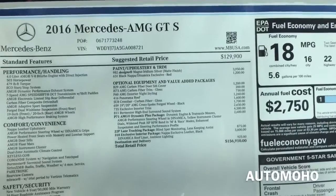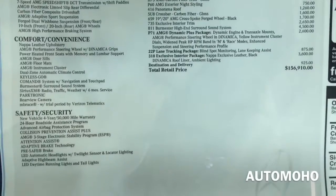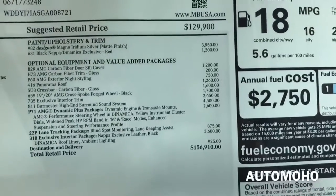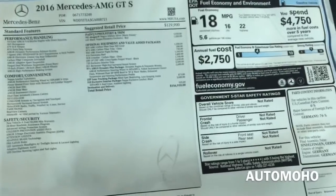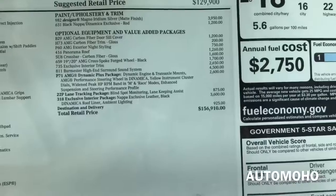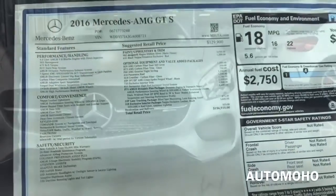Now let's take a look at the sticker. The base AMG GT S starts at $129,900. This model comes with a $3,950 digital silver matte paint option, black Nappa red seats for $1,200, and a whole list of options below — a total of $26,085 in options, not including destination and handling. You can pause the video and take a closer look if you like.